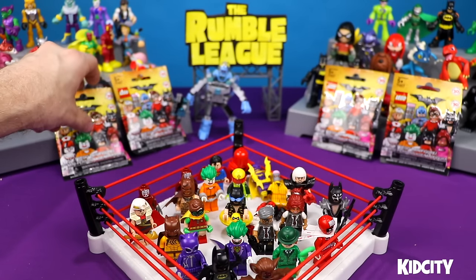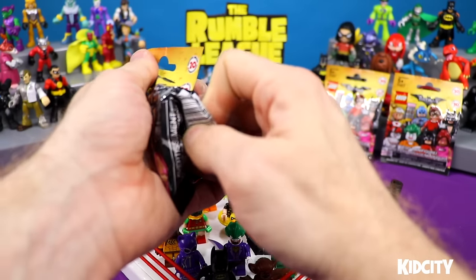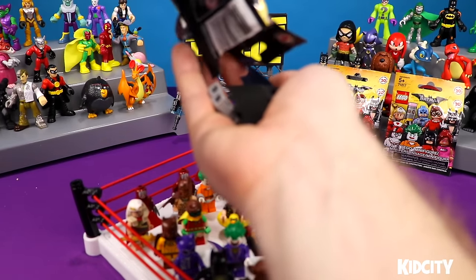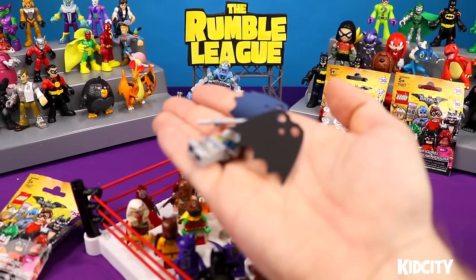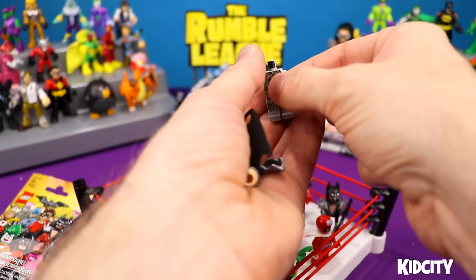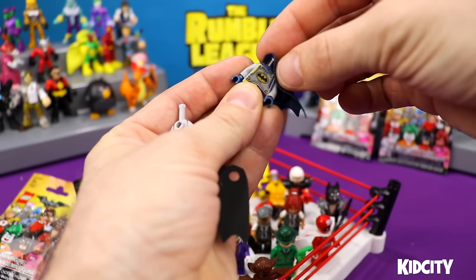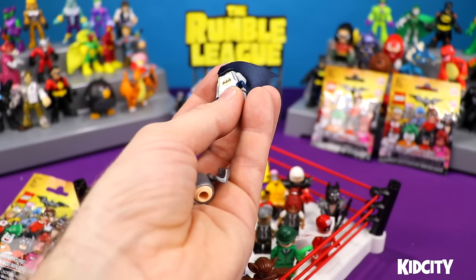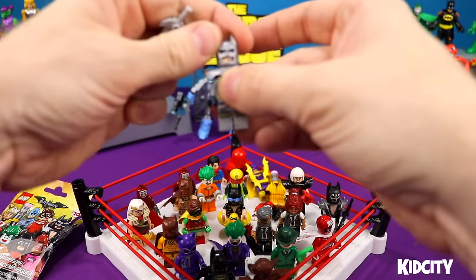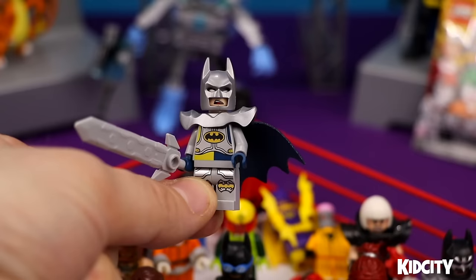We're going to put Mr. Freeze in there in just a second. But first let's open up some of these mystery blind bags — there may be some surprises in here. Look at that — Excalibur Batman! We saw Excalibur Batman in his costume closet in the movie. Silver. It looks like he'll tear you up completely.